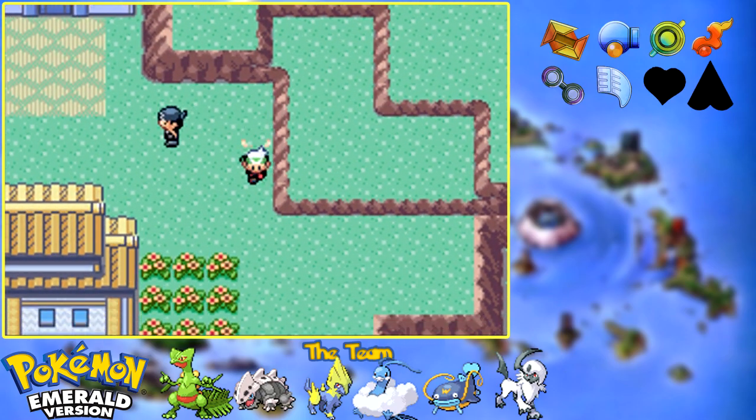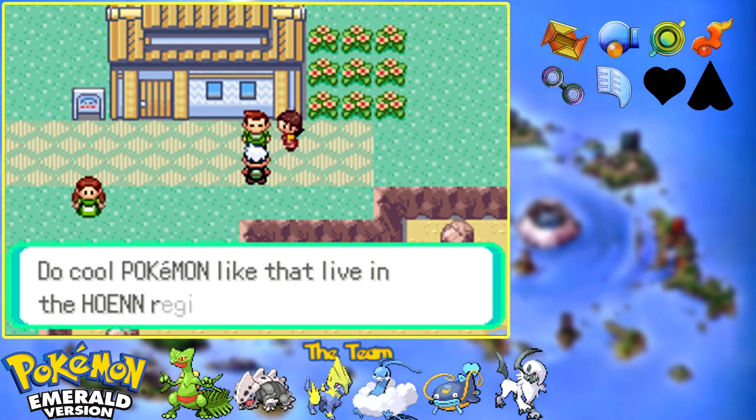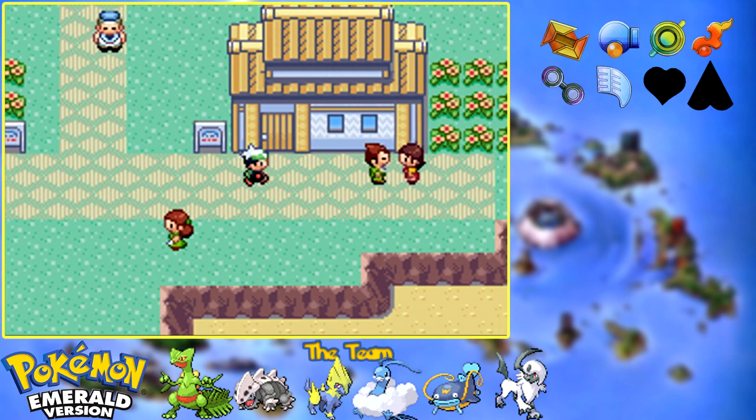Let's head on down this way. If you haven't noticed, Lilycove does not have a gym. I know - it's this huge city. That is what separates it from a lot of the other big cities. It's a huge city and yet doesn't have a gym. It's kind of crazy.